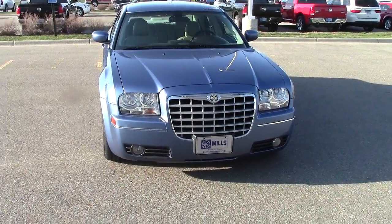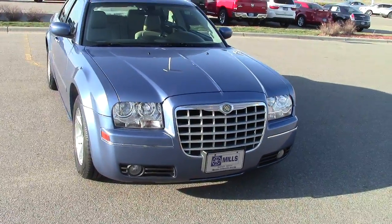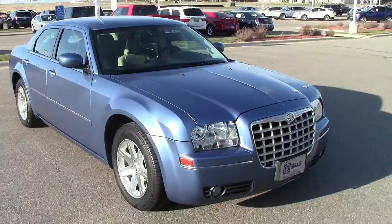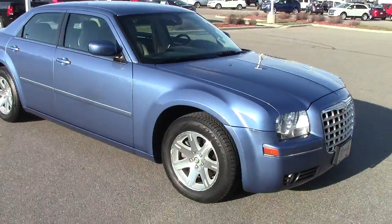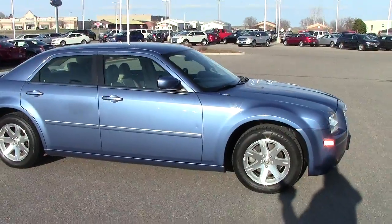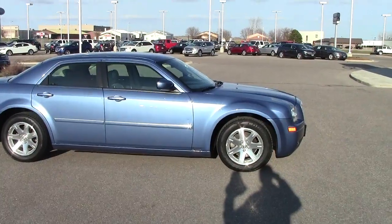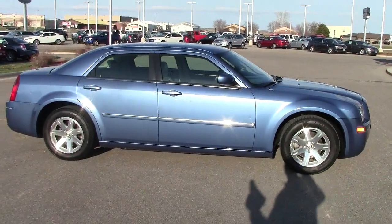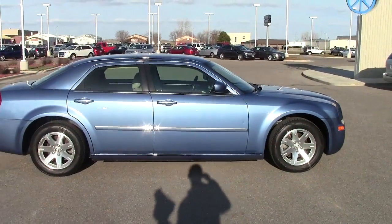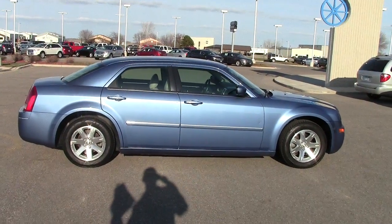Here we got a 2007 Chrysler 300 in the light blue with a tan leather interior on the wheels. 57,000 actual miles. It is stock number 3A130017A. This is Elroy Mallum from Mills Ford Chrysler, 4100 South Highway 71 in Wilmer.